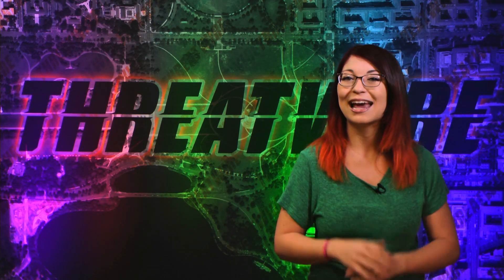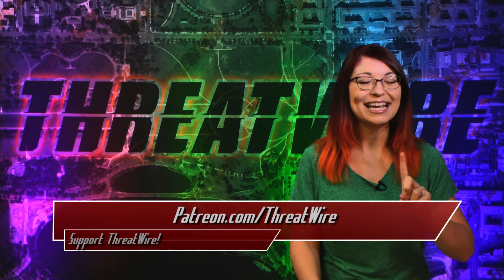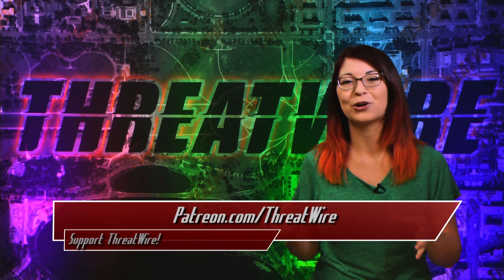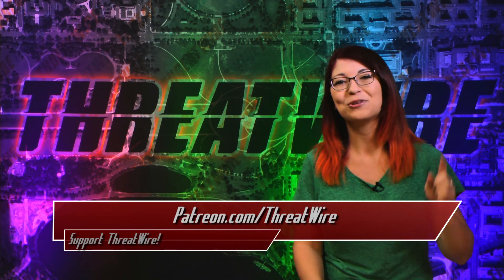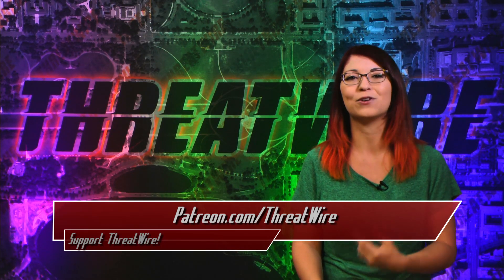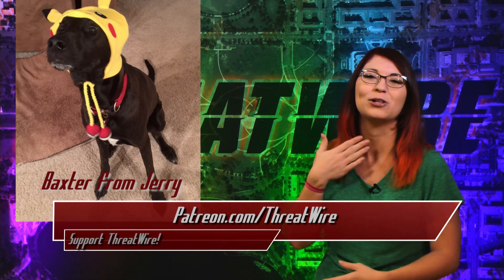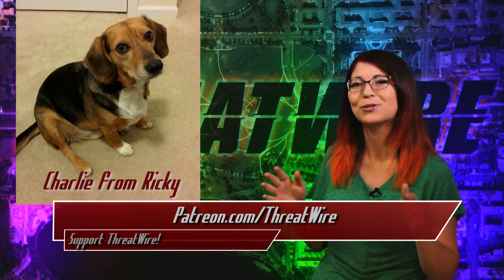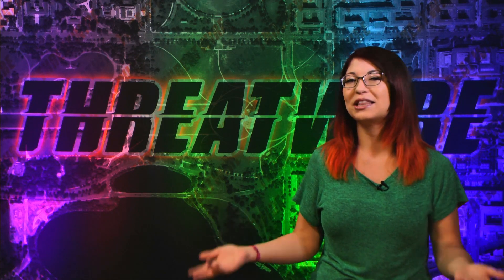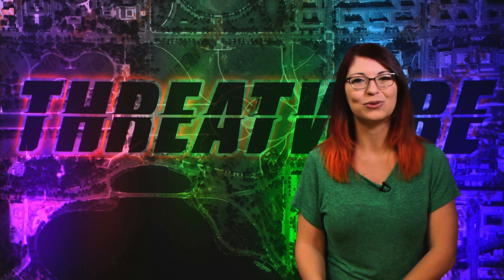Early access to show summaries, behind the scenes pictures, Darren's security videos — it's all available for patrons over at Patreon.com/ThreatWire. When we hit our next goal, we'll be able to afford an RSS feed, which is going to be huge. Of course, if you are already a patron, thank you so much. Our show is independent and ad-free because of your help. You can find all of our episodes, links to our show notes, social networks, and everything else over at ThreatWire.net. And with that, I am Shannon Morse, and I will see you on the internet.